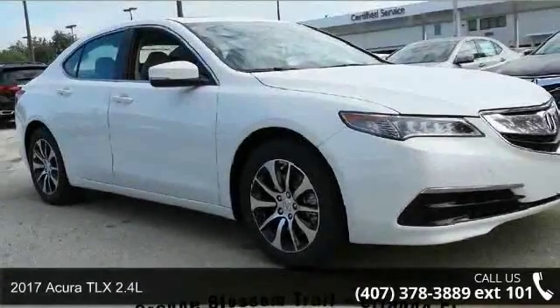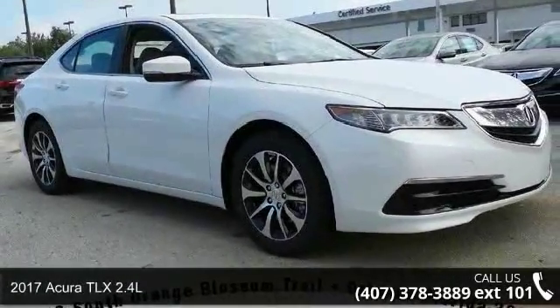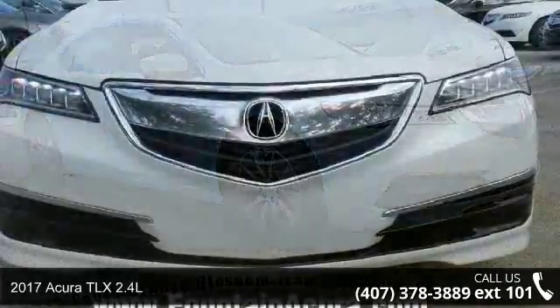Step into the 2017 Acura TLX 2.4L. Don't miss this great deal on a luxury vehicle.